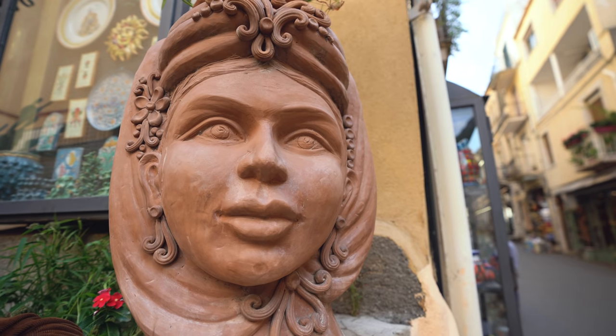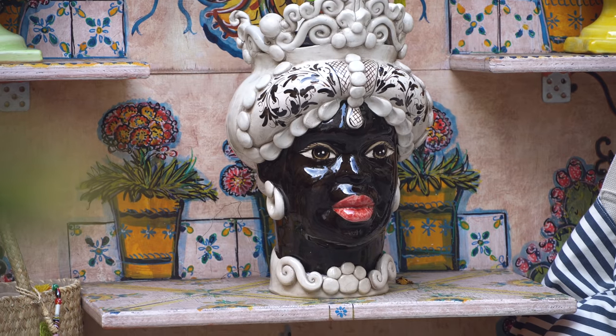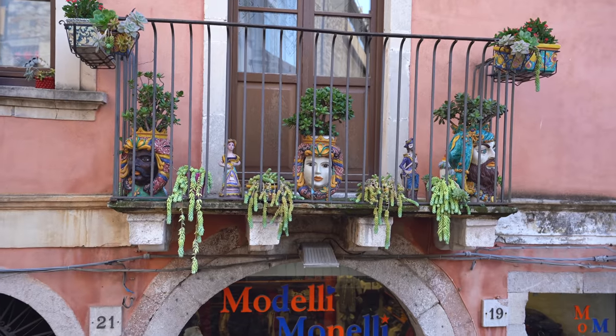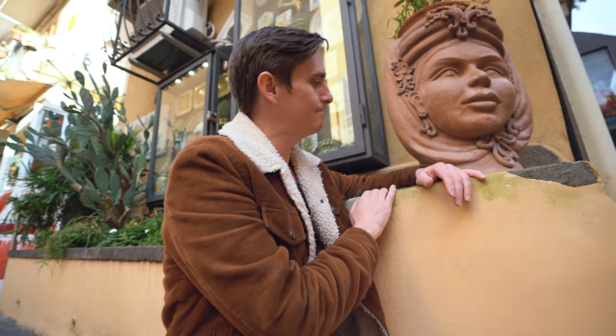As you travel around Taormina, you're going to see a lot of giant heads just like this, of all different shapes, colors, and sizes. Some are plain, some are more ornate. We were really curious why, so we looked it up. Many people believe it goes back to the story of a woman who fell in love with a man who turned out to have a family back home he didn't tell her about. So she murders him in his sleep, cuts off his head, puts it on her balcony and turns it into a vase with flowers. All the people passing by were so jealous of how well the plant was doing that people started to make their own heads out of ceramic and put them on their balconies. It's really just a beautiful love story.